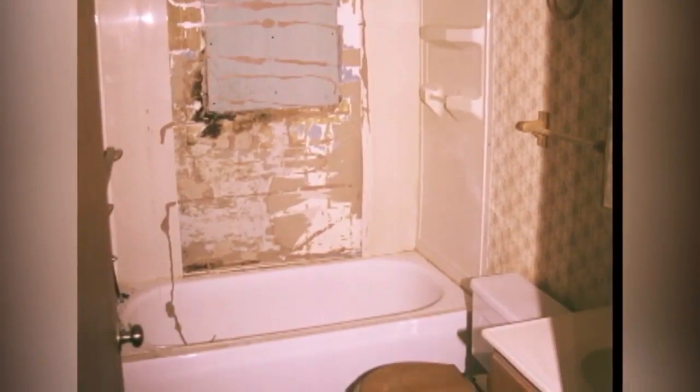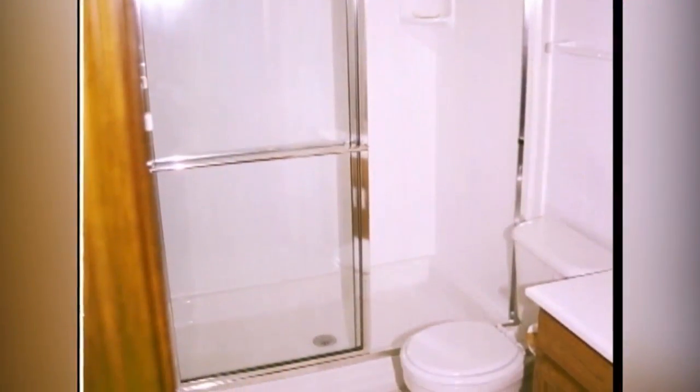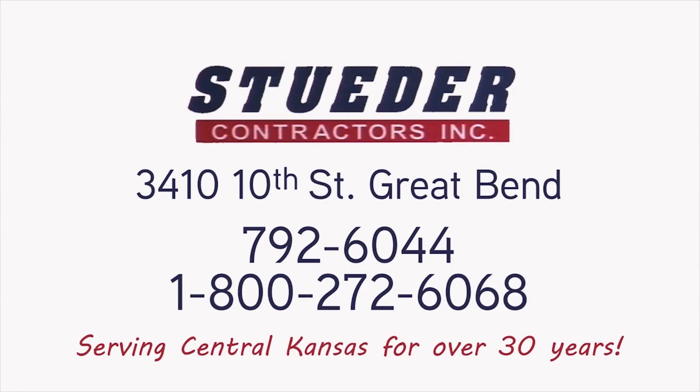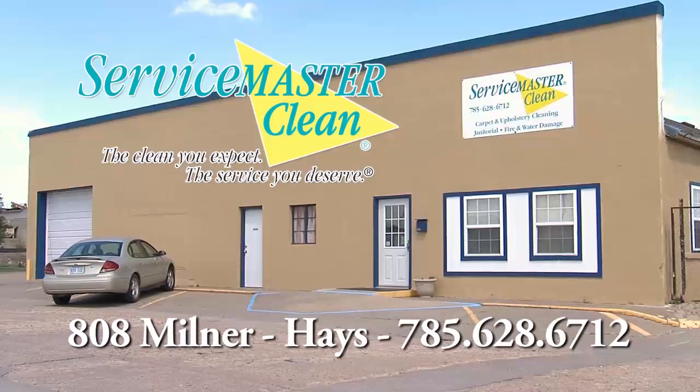A bathroom makeover from Steeder's can be completed in only a couple of days and will help you maintain your independence, safety, and privacy. Call to prevent a fall and schedule your bathroom remodel with Steeder Contractors in Great Bend today.